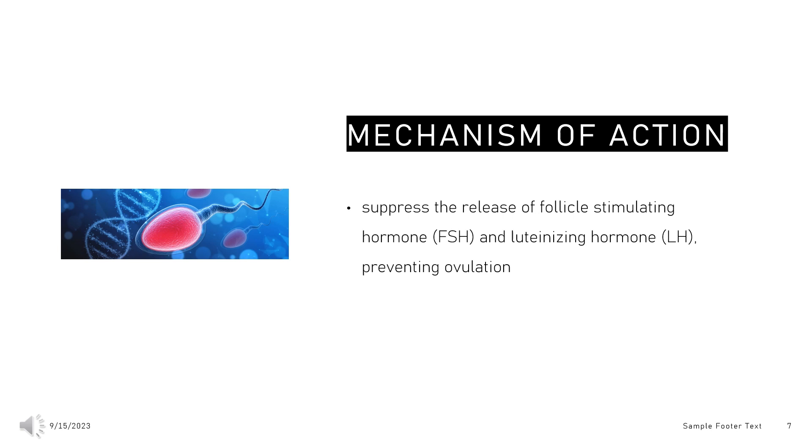Studies in animals have demonstrated that drospirenone administration leads to antiandrogenic activity. This activity helps to oppose the effects of naturally occurring androgens, inhibiting the binding of dihydrotestosterone (DHT) to its receptor, and preventing androgen synthesis in the ovaries, helping to treat acne and hirsutism. Drospirenone may also decrease the edema in sebaceous follicles during the second half of the menstrual cycle, when acne often appears.